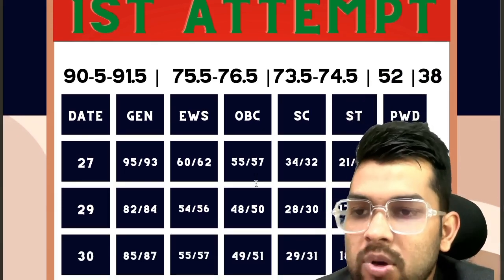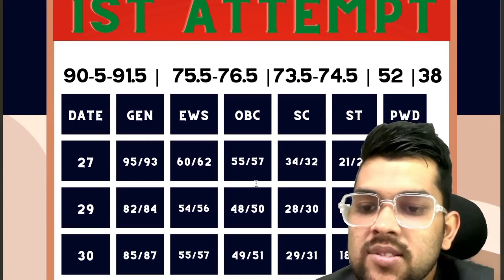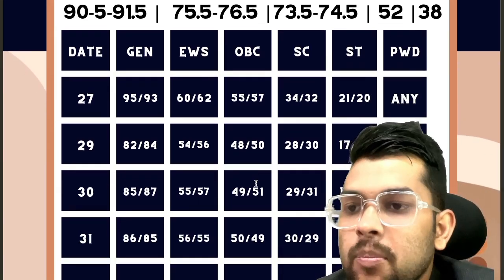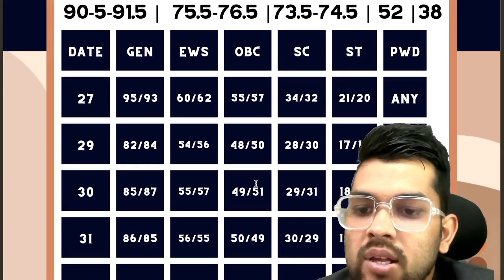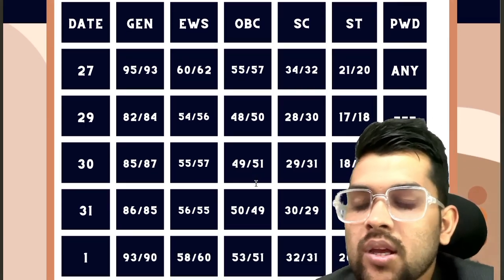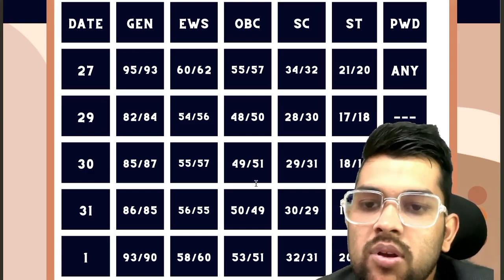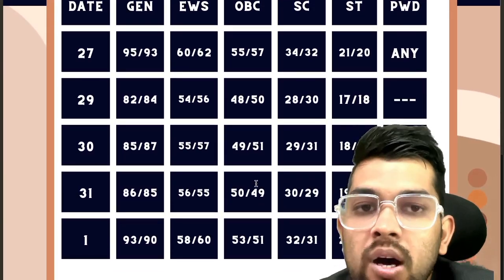For January 30th: General requires 85 and 87 for shift 1 and shift 2. EWS: 55 and 57. OBC: 49 and 51. SC: 29 and 31. ST: 18 and 19. For February 1st: General 93 and 90. EWS: 58 and 60. OBC: 53 and 51. SC: 32 and 31. ST: 20 and 19. This was the complete information regarding minimum marks to be eligible for JEE Advanced.